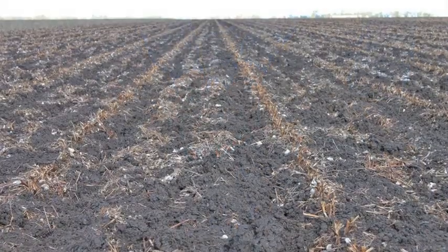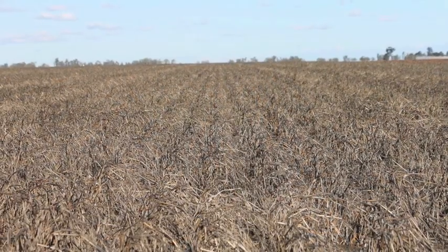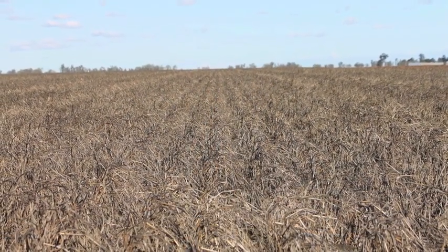Farmed using controlled traffic conservation farming practices for many years, the area currently includes around 208 hectares of long fallow with standing millet stubble.